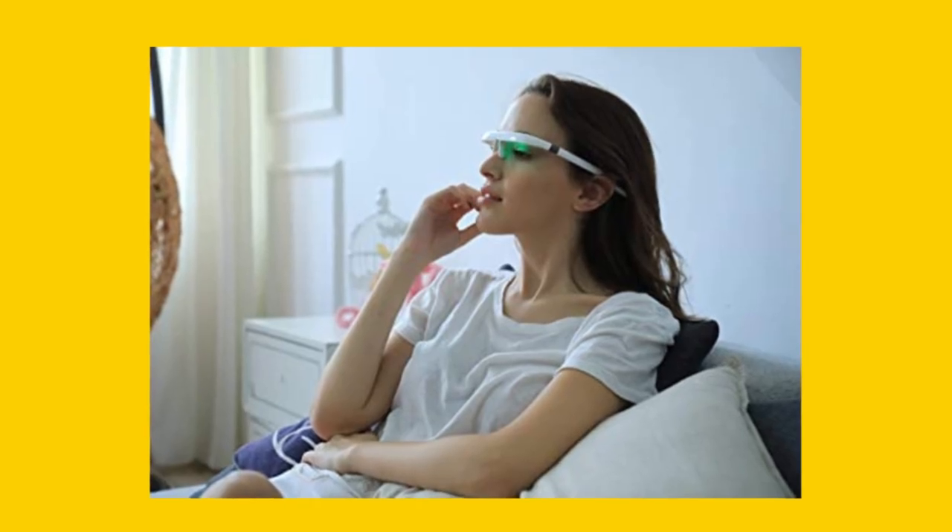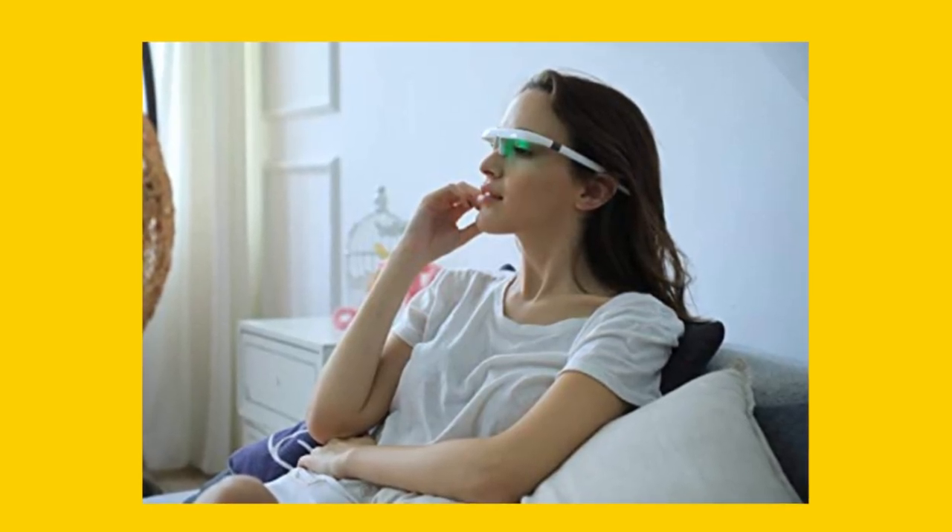Pegasi glasses help to regulate the circadian rhythm and enhance your mood, making it a great tool for those who suffer from insomnia or low energy levels during the day.